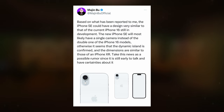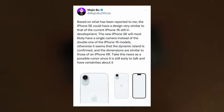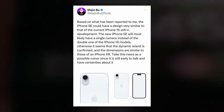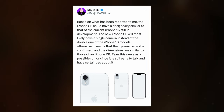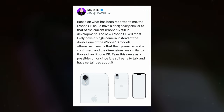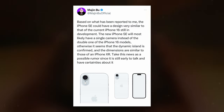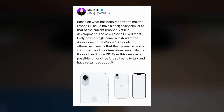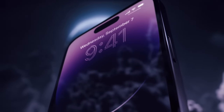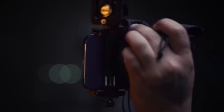To bolster the credibility of these claims, the tipster has even provided a sketch outlining these features. Initially, expectations centered around a design similar to that of the iPhone 14, but the recent revelations have shifted the narrative. Furthermore, it's hinted that the iPhone SE4 may share dimensions with the iPhone XR, offering a familiar feel to users accustomed to that form factor. Nevertheless, it's crucial to approach these rumors with caution, considering the evolving nature of product development and the possibility of changes before official announcements.